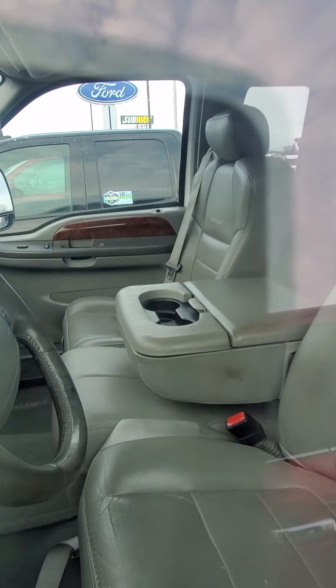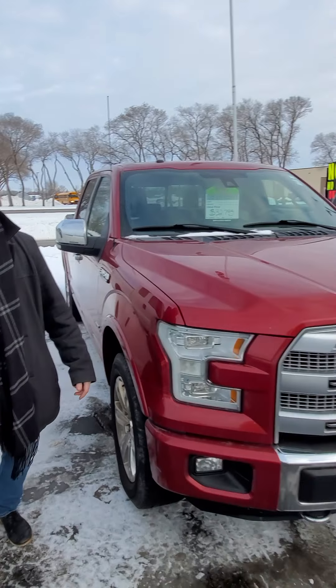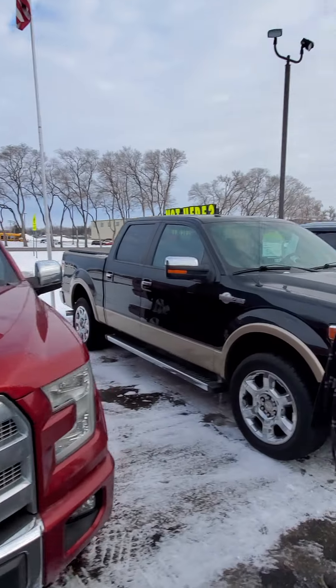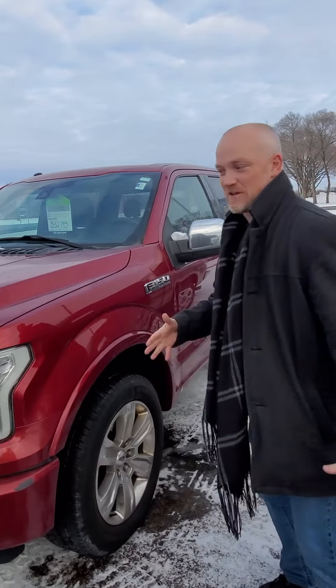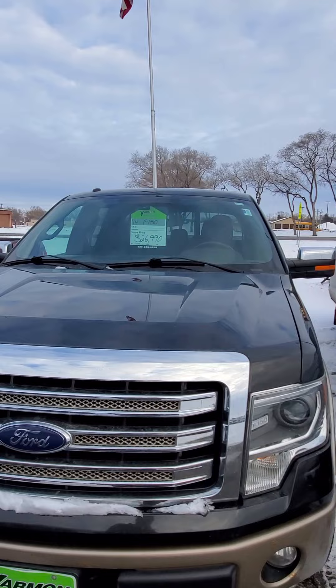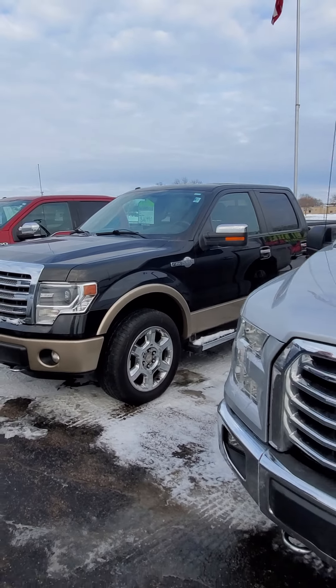If you're a Chevy lover, we got two right here, both 2018s — a crew cab and a mega cab. Both of these are awesome trucks. This one's got some fun features inside: LED lighting along the floors and behind the seats, so when you're driving it it's kind of a fun atmosphere inside. Both of these are available, both priced very aggressively in the marketplace, ready to go.